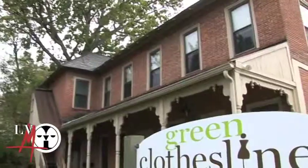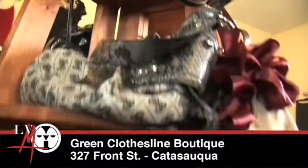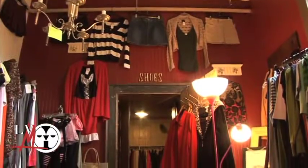We are a fabulous, fashionably green consignment store. We carry designer and name-brand clothing, jewelry, handcrafted jewelry, purses, all kinds of accessories and shoes. We are always taking in-season consignments.